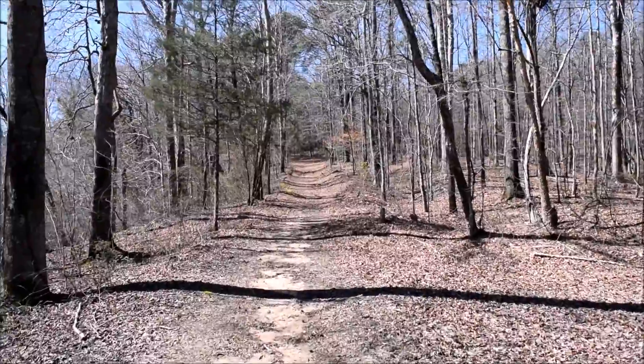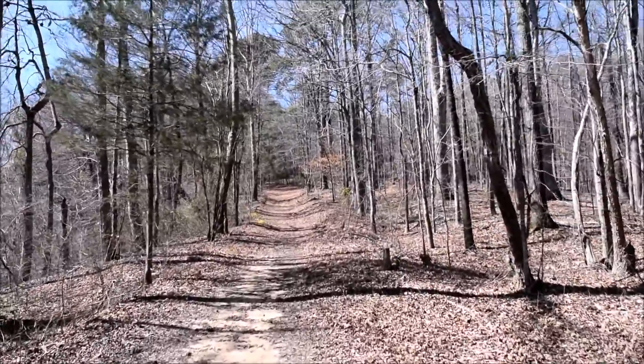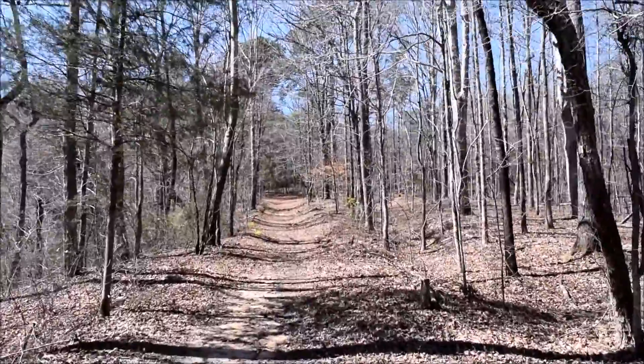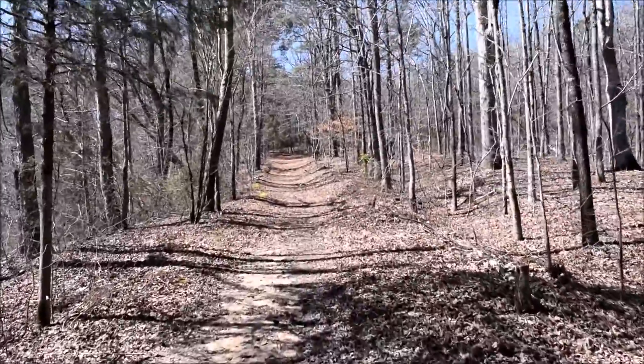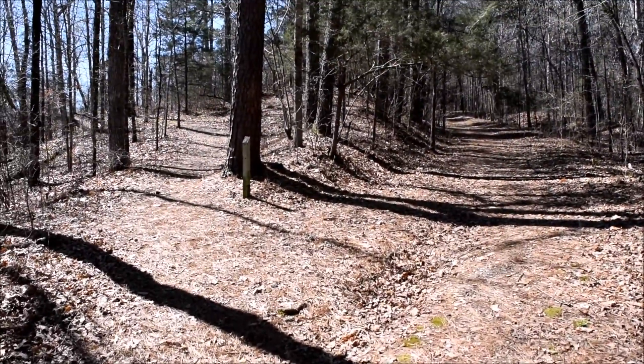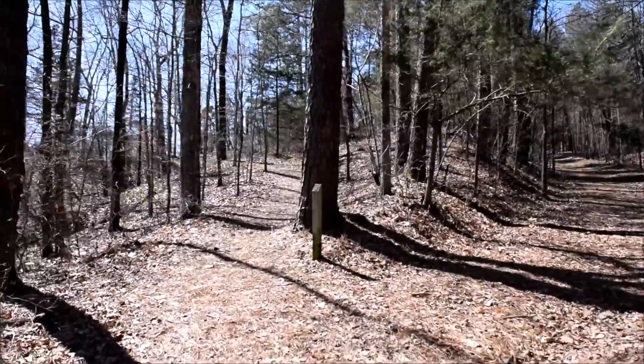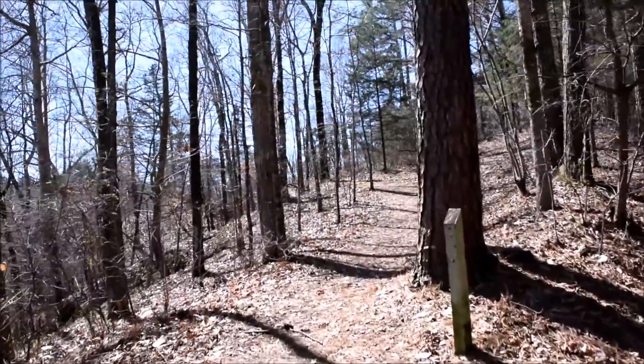We just crossed the bridge and the trail is now heading up a hill, a little bit of a hill. As I'm going up this hill, the main path goes to the right here, and then there's another path that looks like it goes to the left, maybe looks out over the lake.